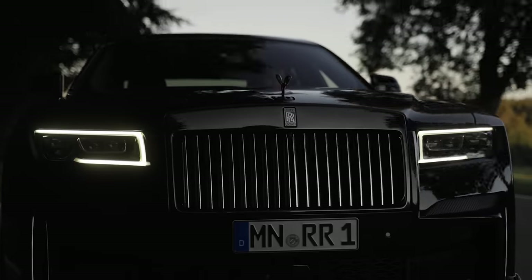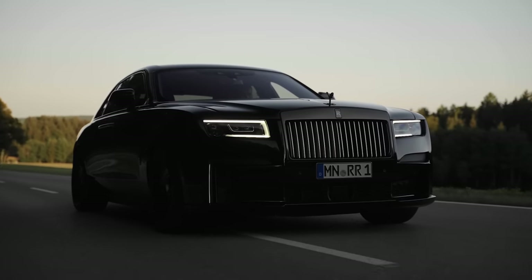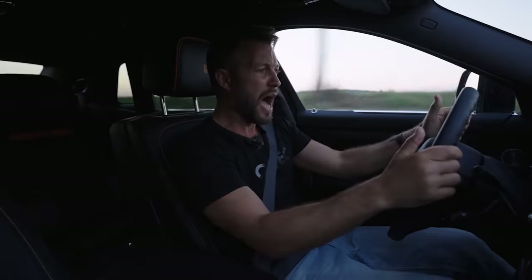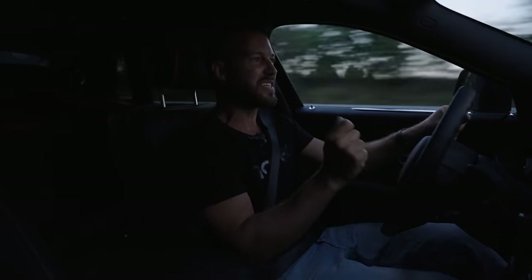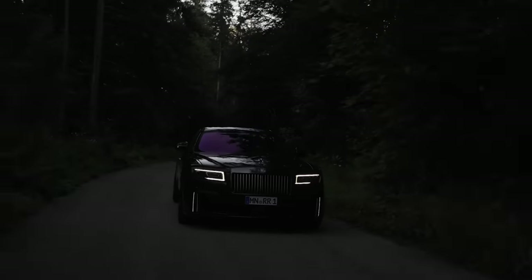6.75-litre twin-turbocharged V12 motor up front driving all four wheels through an automatic gearbox. This is not a normal Black Badge — this is the Spofec Black Badge, which means we've done work on it. It churns out a hell of a lot of power — nearly a thousand. And it really holds its own. It doesn't really give you the sensation that a supercar will give you, but if you look at the needle, it's just effortlessly climbing that mountain of speed.